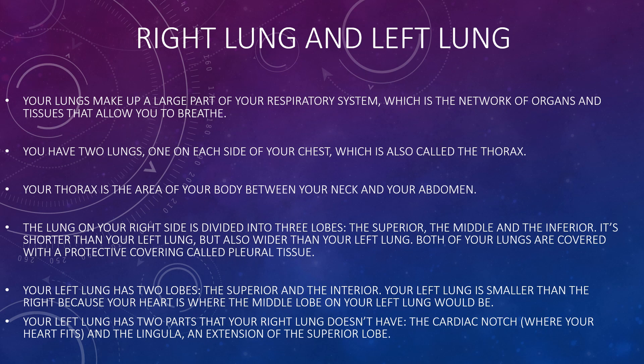Looking more closely at the right and left lungs: you have two lungs, one on each side of your chest, also called the thorax — the area of your body between your neck and your abdomen. The lung on your right side is divided into three lobes: the superior, the middle, and the inferior. The right lung is shorter but wider than your left lung, and both lungs are covered with a protective covering called the pleural tissue.